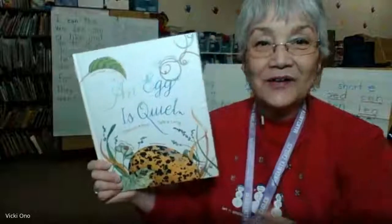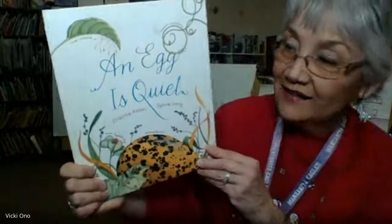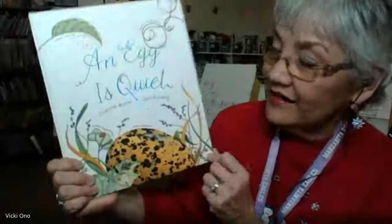This is Mrs. Zono. I'd like to read a book to you called An Egg is Quiet, by Diana Aston and Sylvia Long. It's a science book.